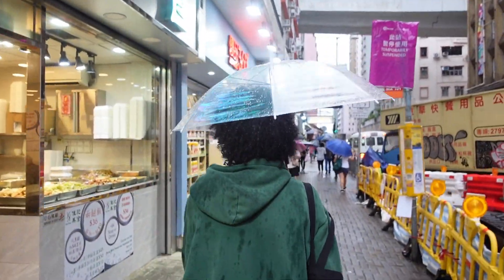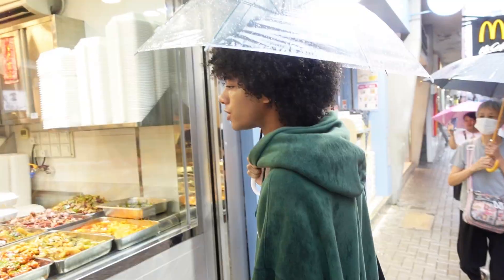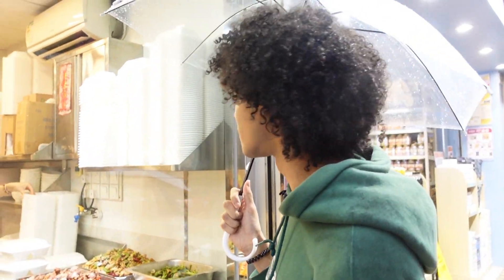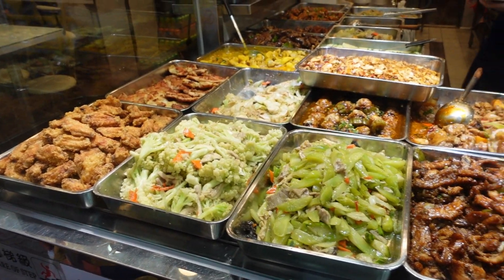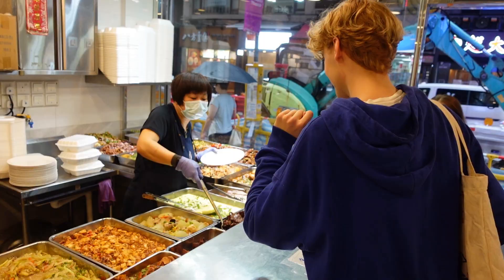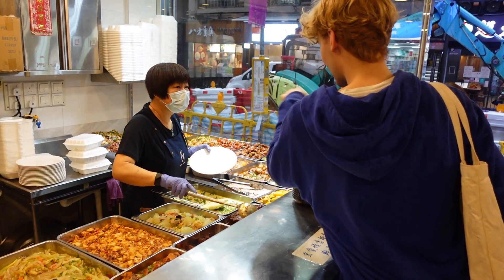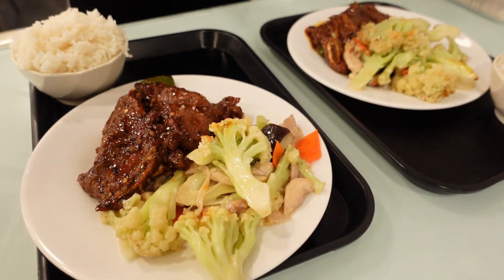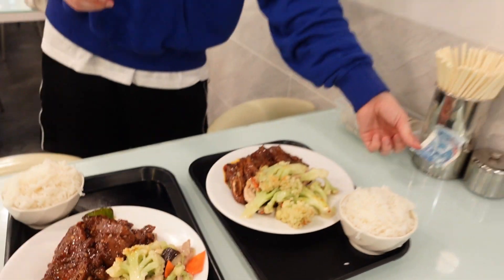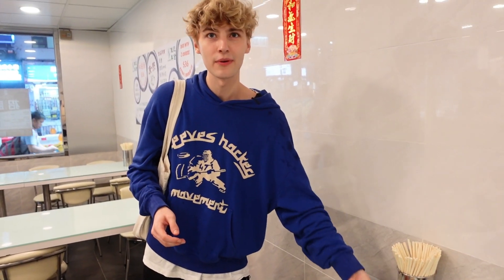We're reaching the restaurant we were heading to — usually there's a huge line but maybe because of the rain there's less. We checked out what they have and ordered. It was a big deal and we paid not that much — maybe around 80 HKD.